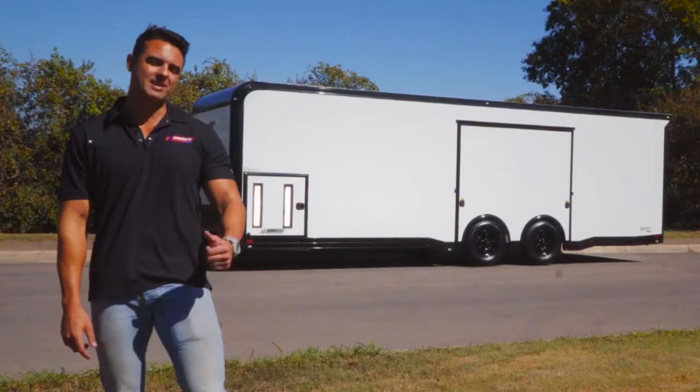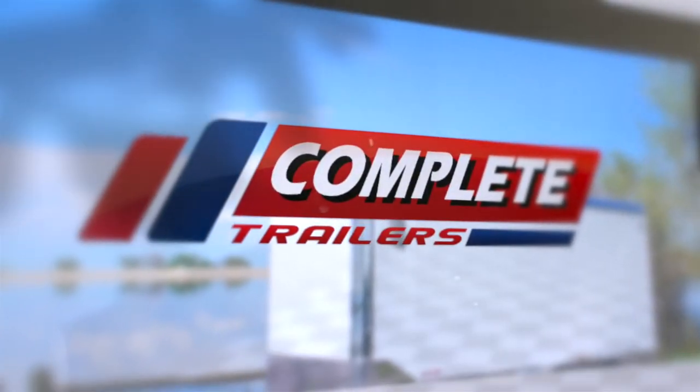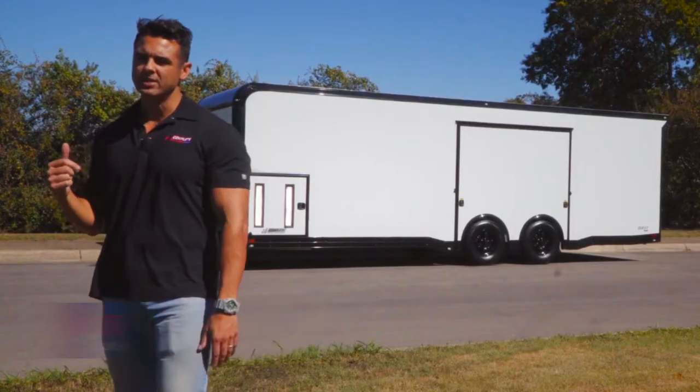Hey, it's Brett with Complete Trailers. We're showing you an ATC CH 305 that is unlike anything else on the market, and the reason for that is we built it for our stock inventory. Instead of going with the popular 24 or 28 foot length, we chose a 26 foot — just a little bit longer than a 24. Empty trailer weighs in at 3,900 pounds, so it's still half-ton towable, and we were still able to add a generator compartment while providing enough length in the rear.